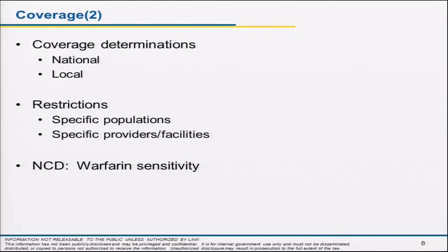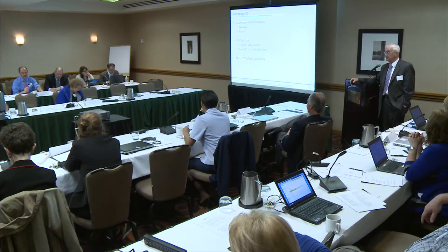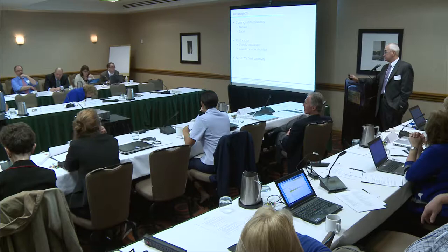CMS has made only one national decision around genomics: in the warfarin sensitivity arena, CMS will pay for evaluation of warfarin sensitivity if performed in a specific study. That study only recently began — it took about three years after the decision was made to put the study together. So essentially there was no coverage for this warfarin sensitivity test until that study began, and there's no coverage except within that study. This is the coverage with evidence development concept.